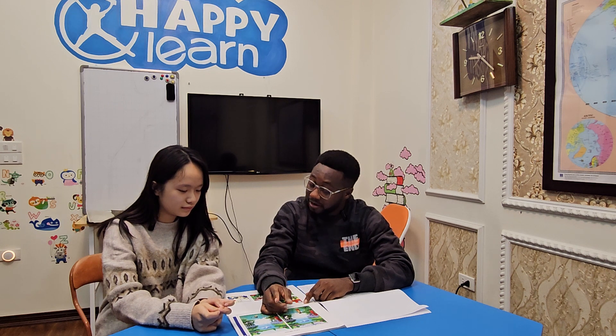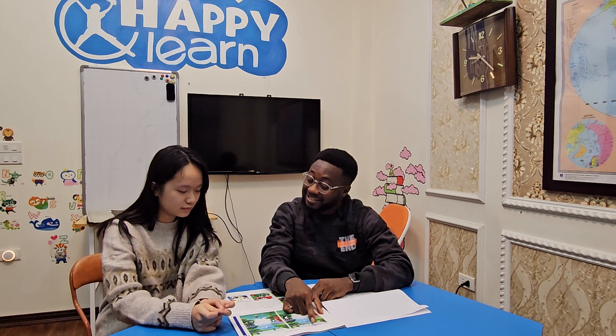Good. Now I want you to look at these pictures. They look the same but there are differences. For example, in picture one the weather is cloudy, but in picture two the weather is sunny. Okay, so can you tell me the differences?